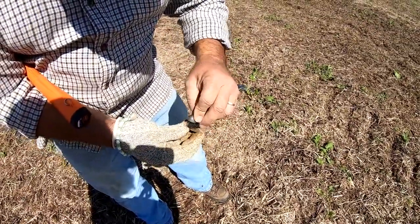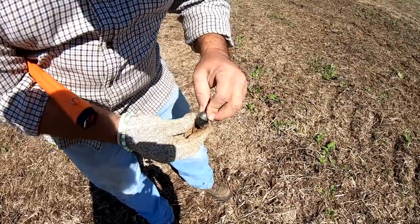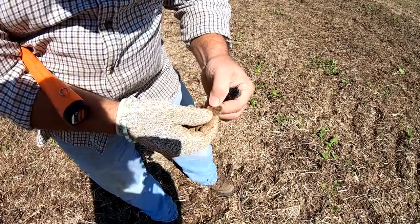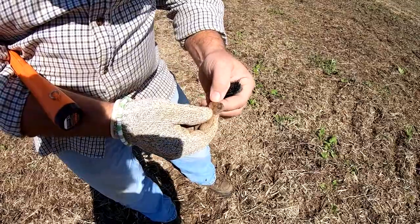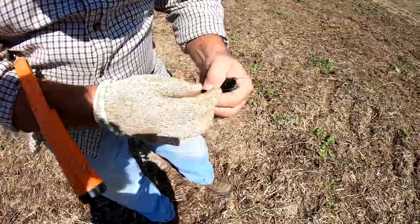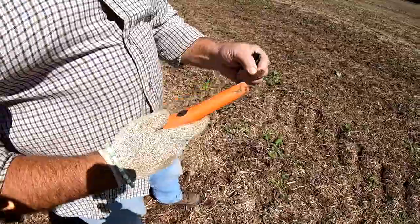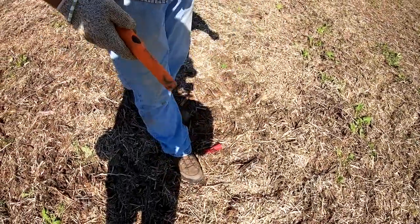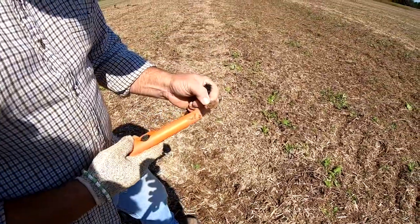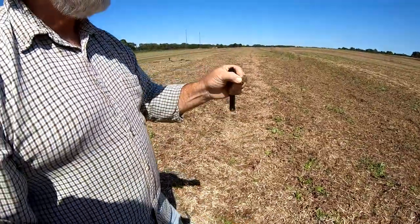Does that look unfired or fired? It's been fired — look at that indentation in the center. I see writing on it but I can't quite make it out. Look at that — that's where the flag located the house last year! Isn't that crazy? That's one of the things — some people collect those.